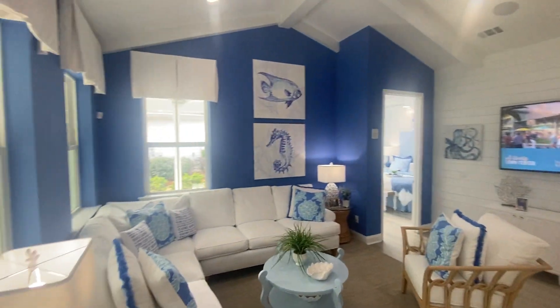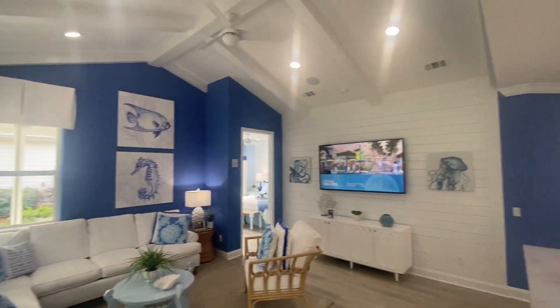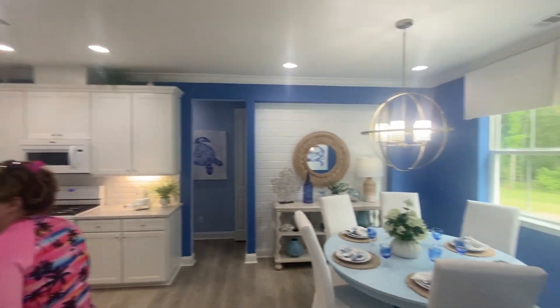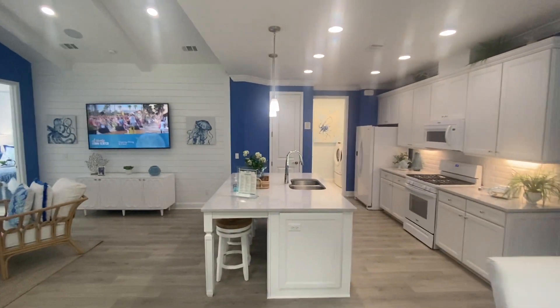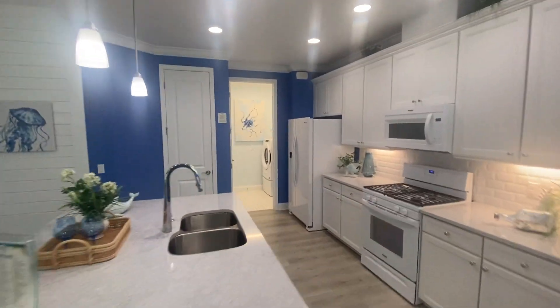Once you come in, you got your high ceilings, nice open kitchen. This is your dining room. Taking it from back here so you can see — that's the living room, that's the dining room, and you got your laundry room back here.